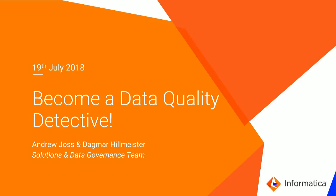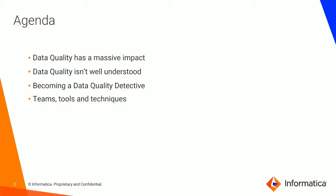My name is Dagmar Hillmeister and I'm Data Governance Sales Specialist. Thank you. So for the next period of time, we're going to cover a number of different topics specifically around data quality and this idea of becoming a data quality detective.